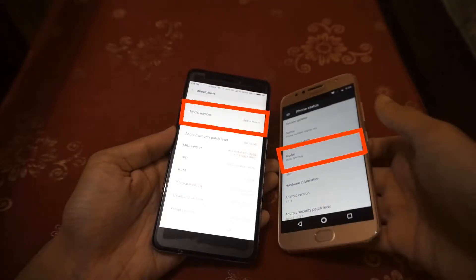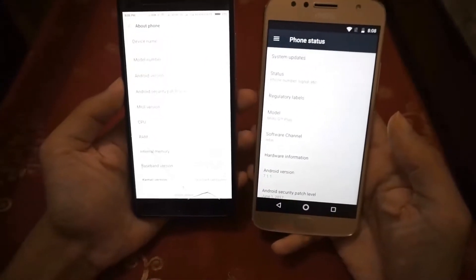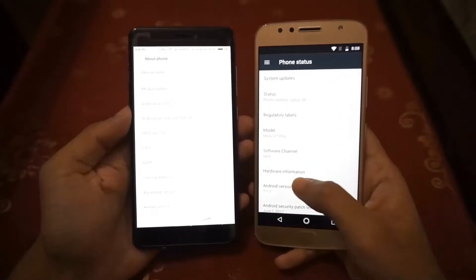Hey everyone, it's Pragyan here. This is the Redmi Note 4 versus the Moto G5S Plus. As both the devices have Snapdragon 625, I decided to do a speed test between the two.